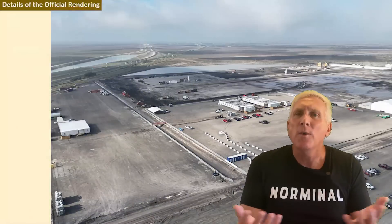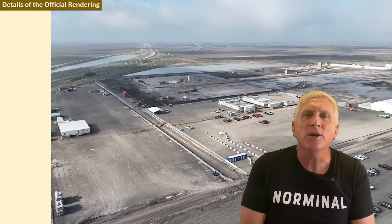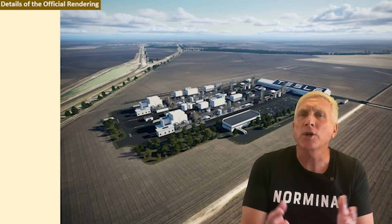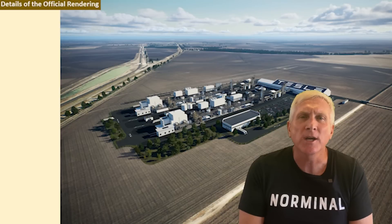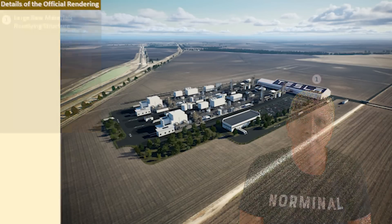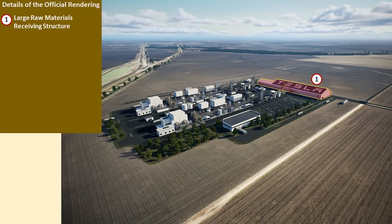So thank you very much. Without further ado, let's get into the video and we'll start with the rendering of the site, then go through each individual section and talk about the purpose and how they're going to operate. On the render, I've highlighted the first facility — this is number one, the raw materials receiving structure — and this is going to be processing the raw materials coming in from the ships and the rails. It's very important to understand what kind of material is coming in, so let's listen to what Drew said at Groundbreaking.